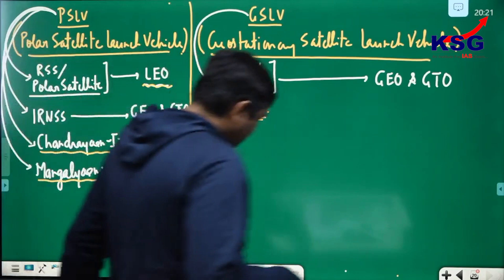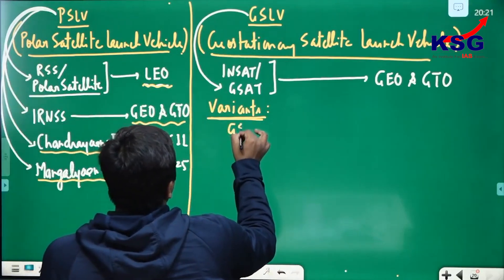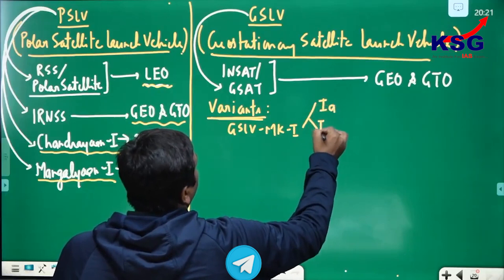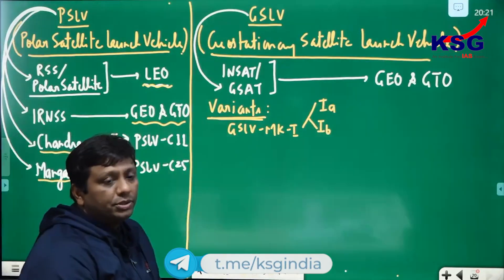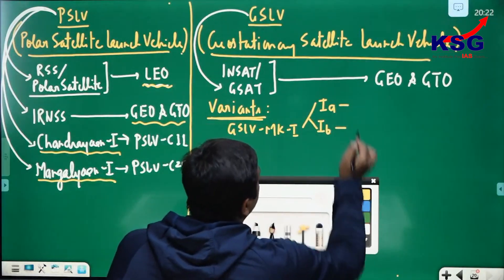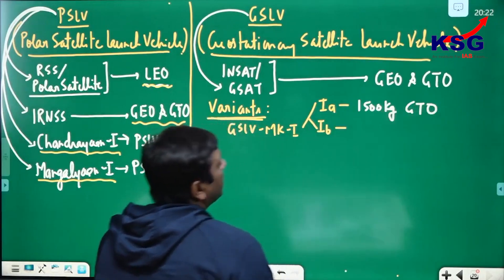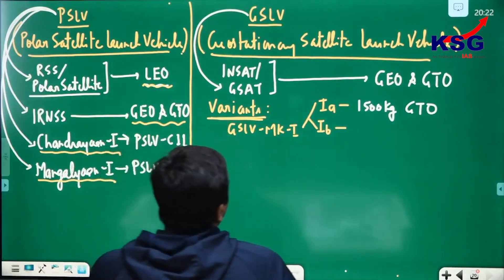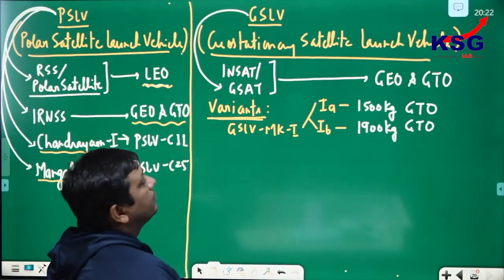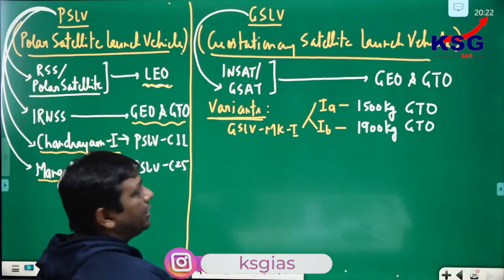GSLV variants: the first variant is GSLV MK1, which has two options — MK1A and MK1B. MK1A has a capacity to carry 1500 kg of satellites into GTO orbit. GSLV MK1B can carry 1900 kg of satellites into GTO orbit.